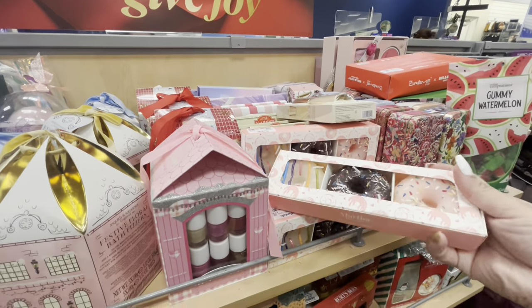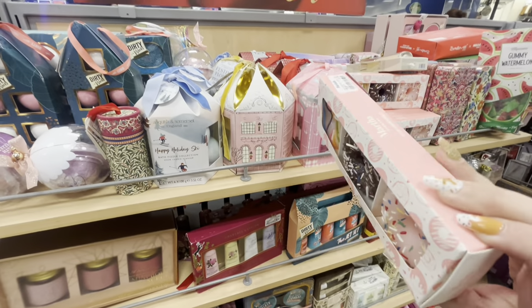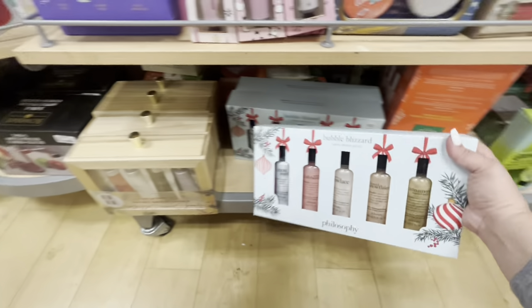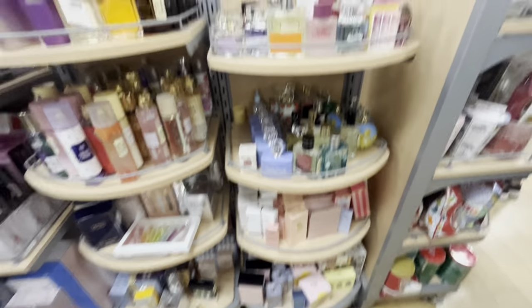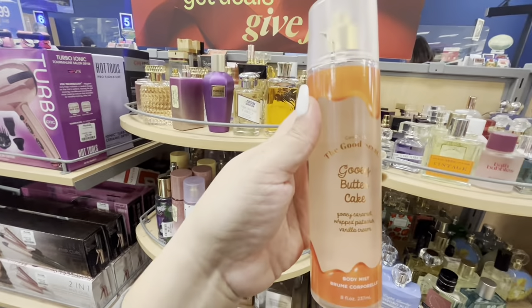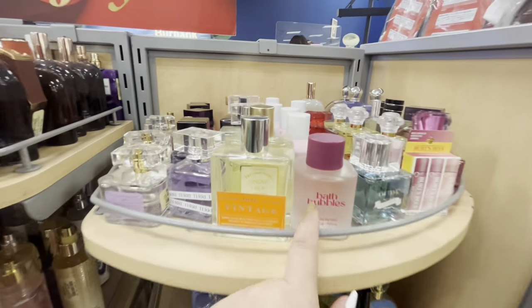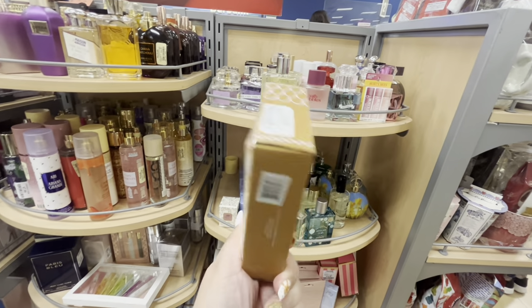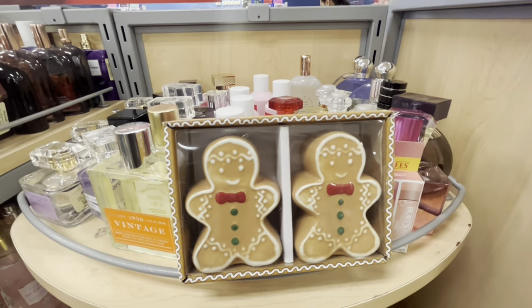Look at these - donut candles by Martha Stewart. Dang, Martha Stewart is so good with her candles this year. Eight dollars, three donuts. They also have the Philosophy shower gel sets, $23. I was checking out this one - it smells so good, gooey butter cake! I want to buy it and smell like gooey butter cake for my husband. Seven dollars. They have cozy moments body sprays, lots of yummy looking ones. And look right there - those are $5.99 and they're so pretty, but I'm gonna pass.